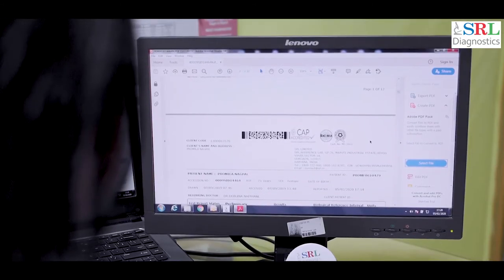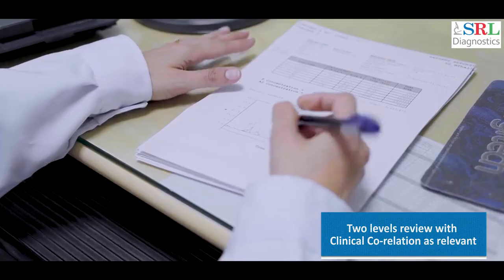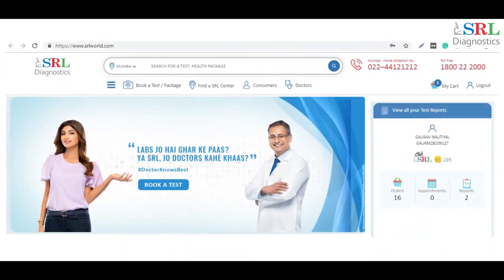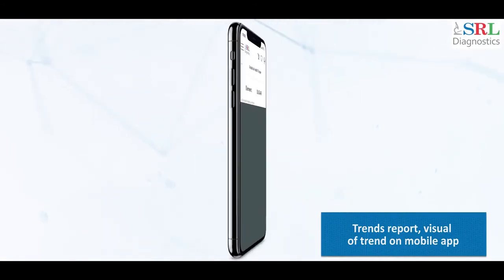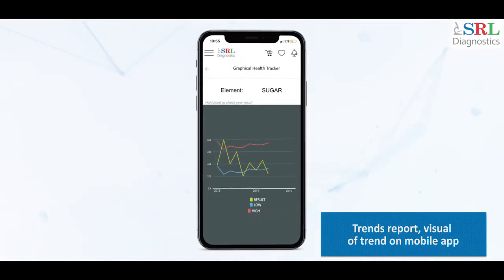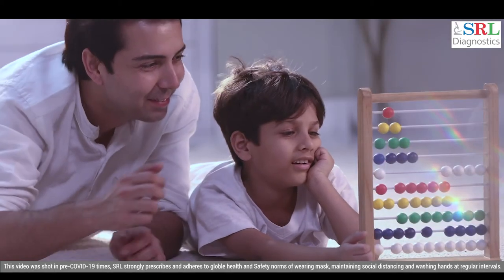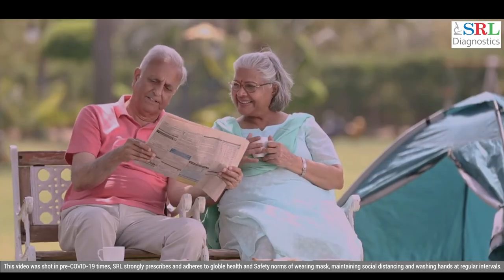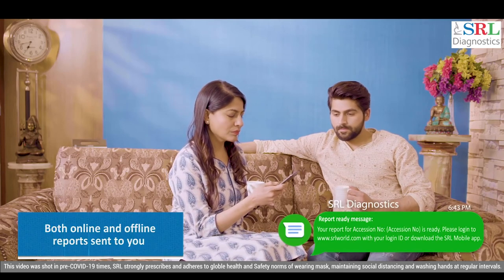The final report is released after two levels of review with clinical correlation. As soon as the report is reviewed by the doctor, it is automatically uploaded online as well as on the SRL mobile app for you to view or access at your ease. And that's it — a simple, easy, comfortable process of conducting health checks right in the comfort of your home. That's the SRL way.